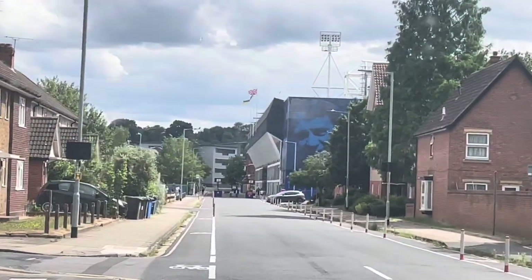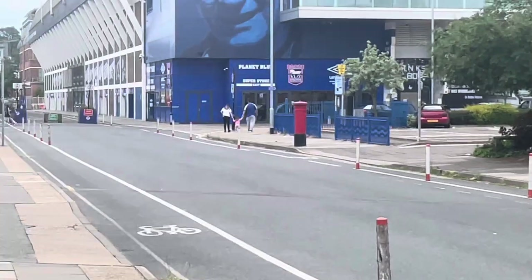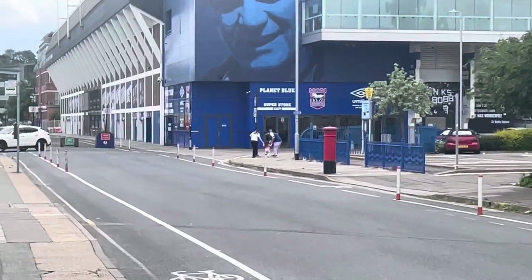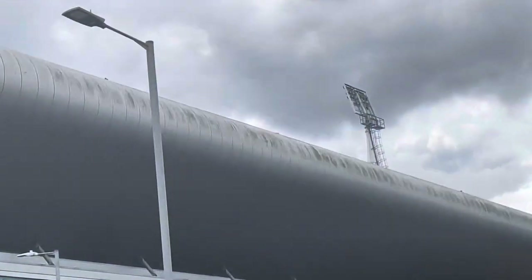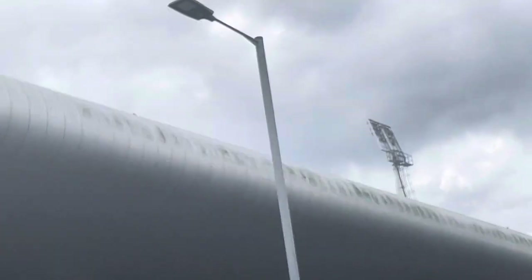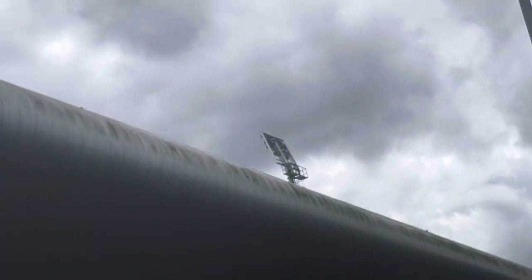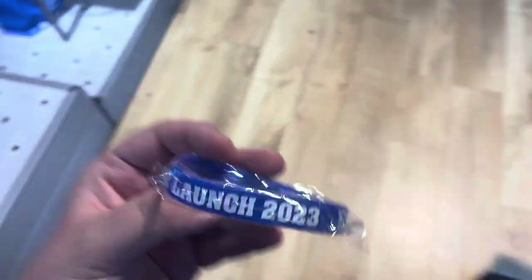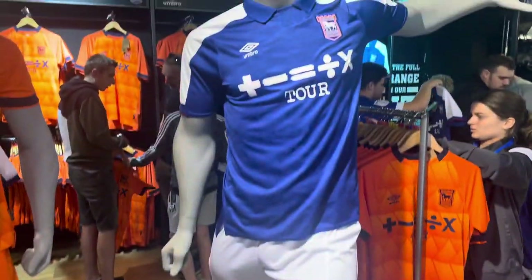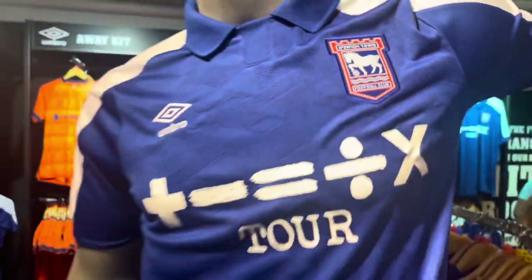Here we are on Portman Road — it's my first time ever seeing the new shirt! It's up in the little club shop window and it looks good actually. Someone needs to get the pressure washer out up there before the new season — look at the algae, crazy! I've got a free kit launch wristband. Here's the home shirt — the pattern actually looks quite nice in person.